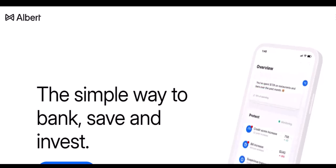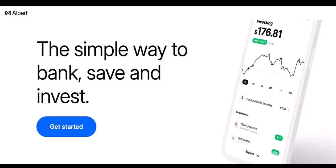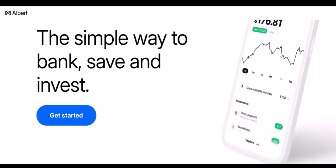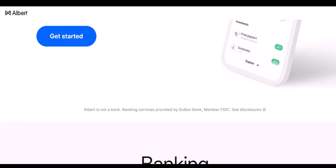In-network ATM withdrawals are limited. Unfortunately, Albert doesn't offer a traditional ATM network for cash withdrawals. They partner with specific retailers where you can make purchases and get cash back at the register. This functionality, often called cash back at point of sale, is available at some stores, but it's not universally accepted.